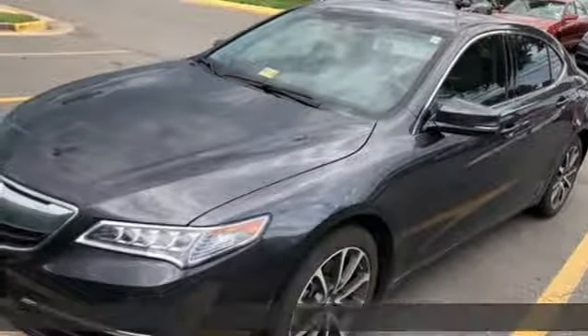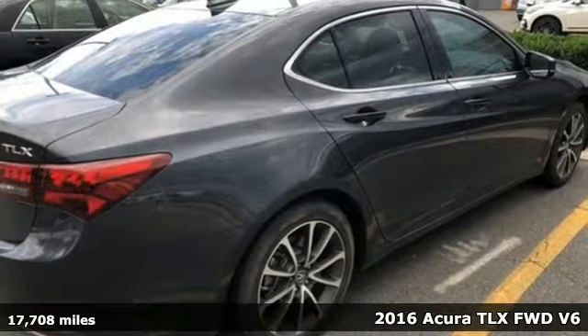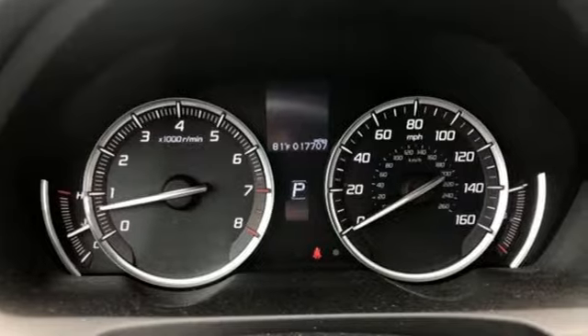It's a 2016 Acura TLX. Yes, this TLX is nice to look at and it's even better to drive. And get ready for an impressive combination of features.